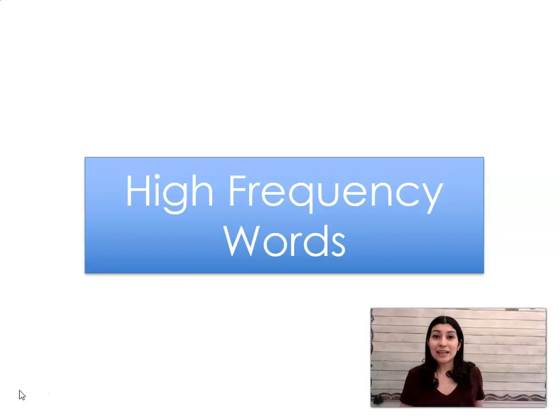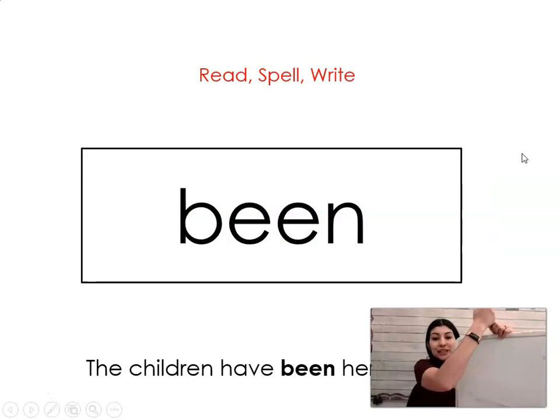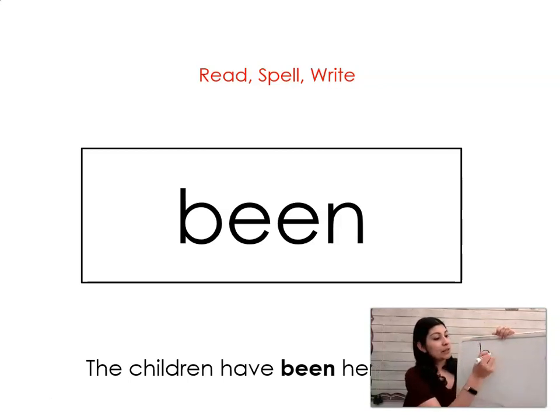Now that we've had practice reading some silent letters, let's go ahead and practice some words that we just need to read and spell. The first word is been. Say it with me: been. The children have been here all day. Let's spell it and write it together: B-E-E-N. Been.